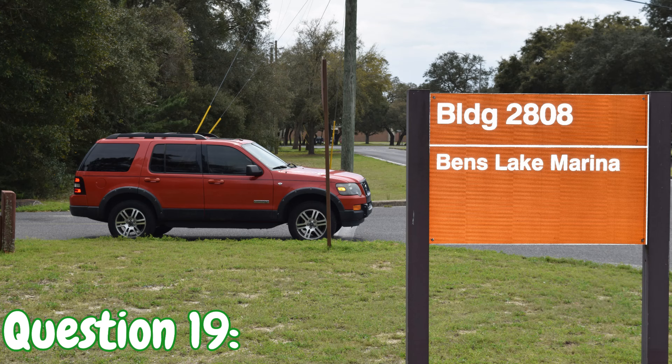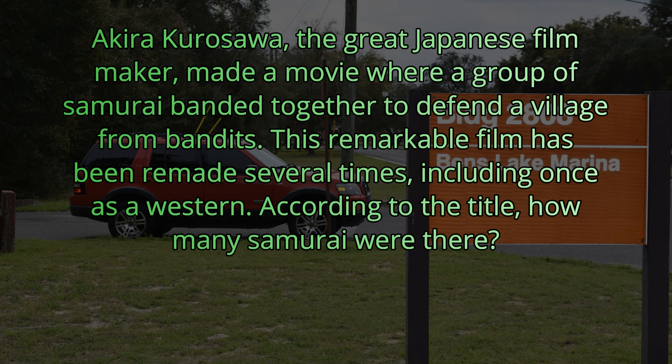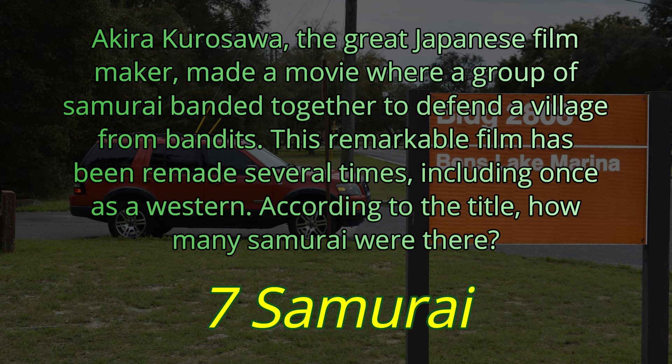Question number nineteen. Akira Kurosawa, the great Japanese filmmaker, made a movie where a group of samurai banded together to defend a village from bandits. This remarkable film has been remade several times, including at least once as a western. According to the title, how many samurai were there? That movie was called Seven Samurai — so the answer is seven.